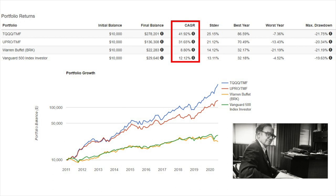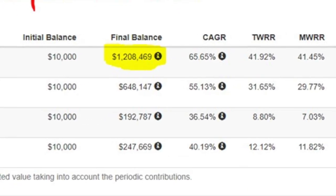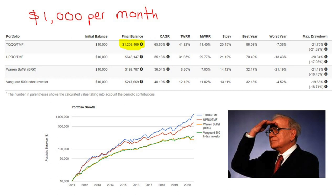The CAGR — compound annual growth rate — of this strategy is 42% per annum, compared to the S&P which returned 12%, and Warren Buffett's Berkshire Hathaway whose CAGR was 8.8%, which is even lower than the S&P 500. If you made regular contributions of $1,000 per month to the strategy, you would have had a balance of $1.2 million. Not many people know about this strategy or even what leveraged ETFs are.